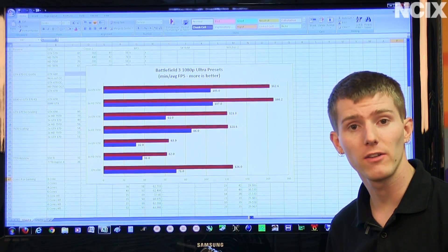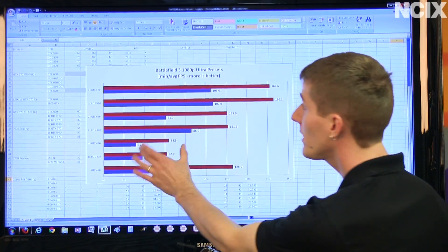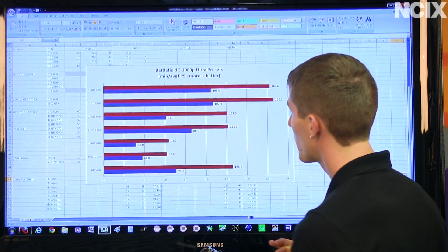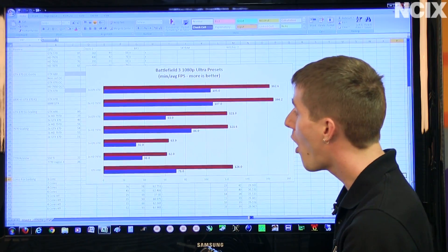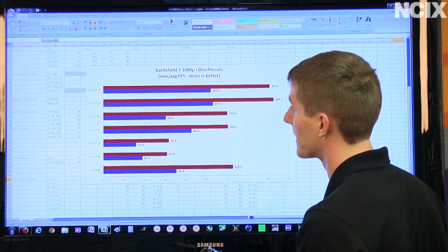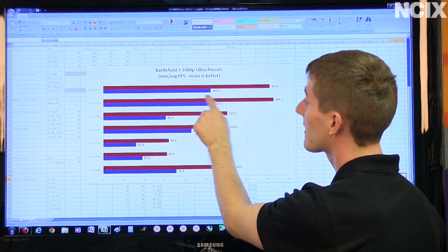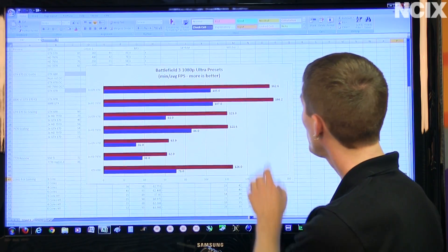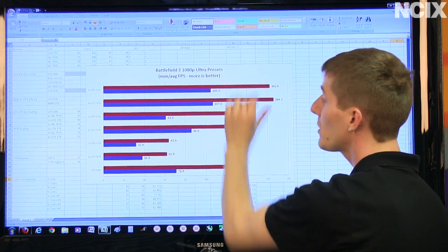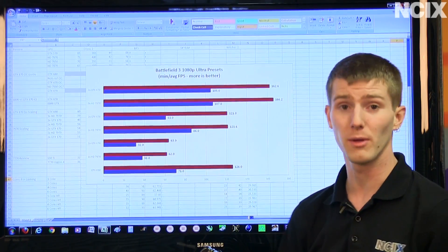For our next test, we're looking at Battlefield 3, which is a fairly demanding game that also scales well in a multi-GPU configuration. Single GPU configs score around 60 FPS, both pretty close in average frame rate. Throw in a second GPU and average frames almost double, with minimums near double as well — outstanding. Adding a third GPU gives another near-linear improvement for the GTX 670 in minimum frame rate, and a substantial improvement in average. The three-way configs absolutely destroy the GTX 690, which looks great for the 670 since three of them cost about the same as a 690.